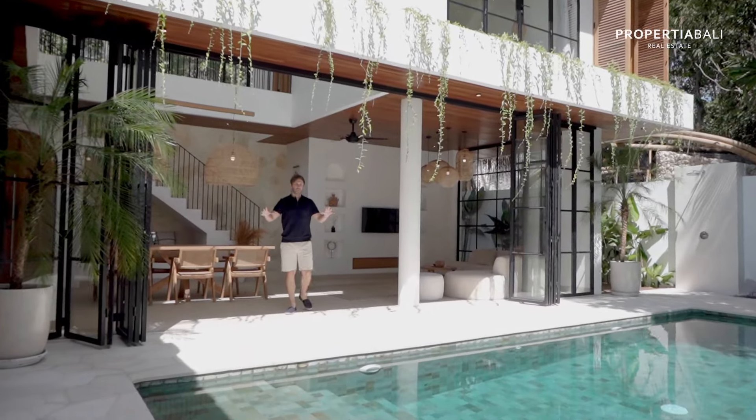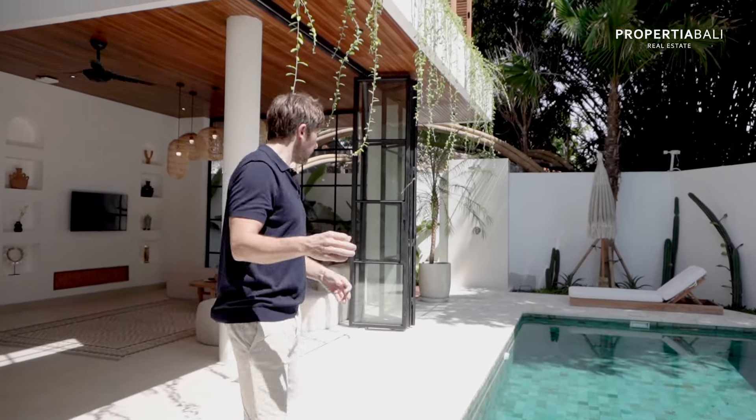We have yet another development completed by one of our most experienced and successful developers, and I'm always excited to see what they're producing because they've always been good quality — but they keep getting better and better. They really know what it takes to make a good-looking villa. I'm going to show you what that's all about in just a second.